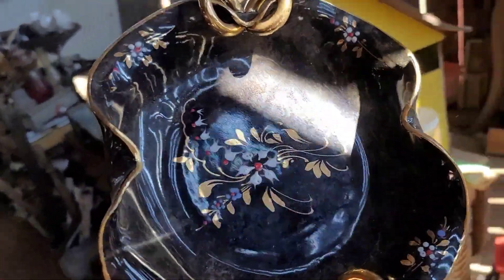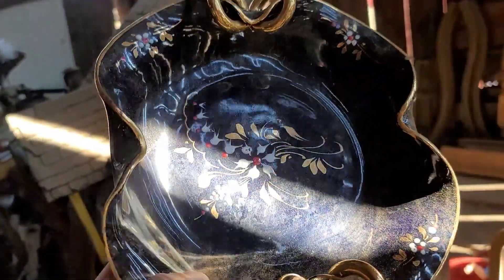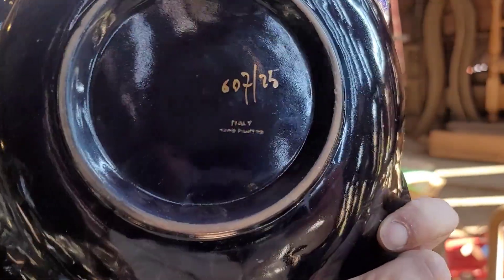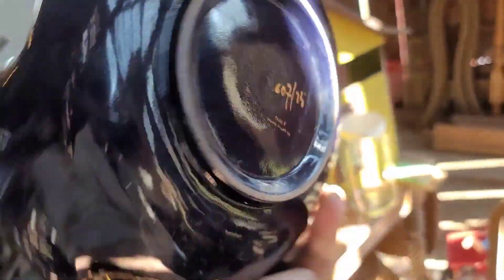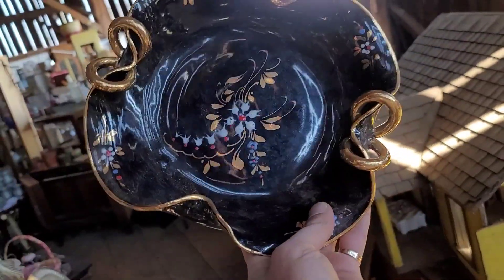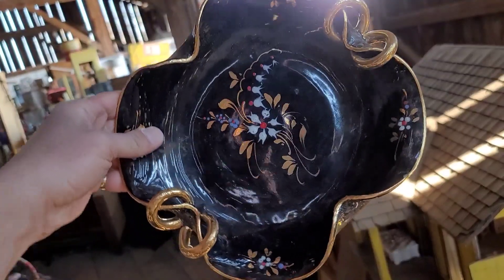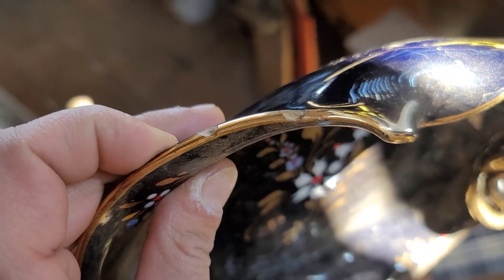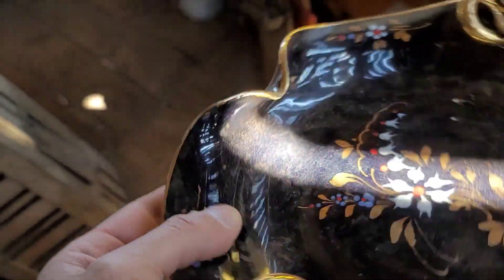This ceramic piece caught my eye — it is a dark navy blue, hand-painted, made in Italia. I love this shape, I love the hand painting, and I love that royal blue with gold. So I do decide to go ahead and pick that up. There are a couple of chips, but the price is right, so I decided to go for it.